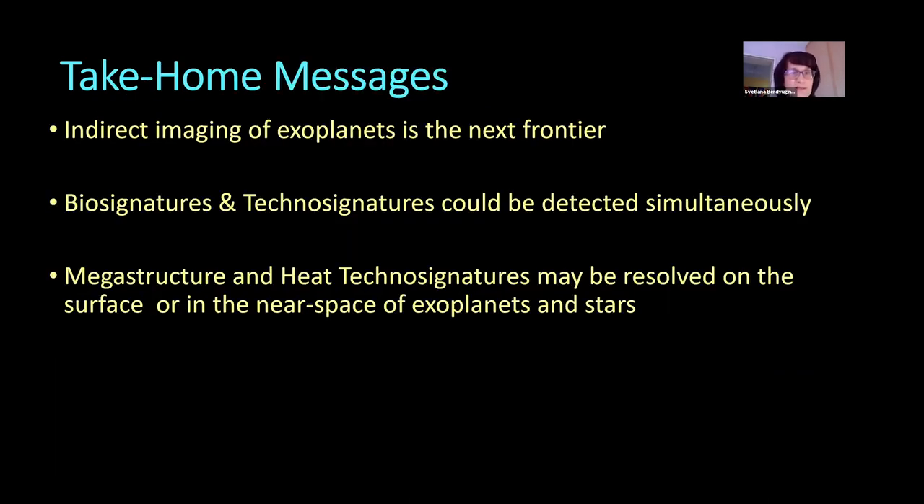So, take-home messages: indirect imaging of exoplanets is the next frontier to study their structures, geology, biology, and technology on exoplanets. We can definitely detect biosignatures and technosignatures together if they exist, with the same technique. Such technosignatures could be spatially resolved as I discussed. Thank you for your attention.